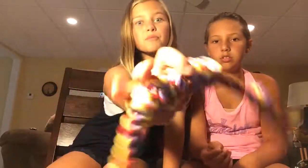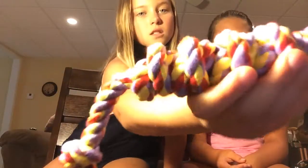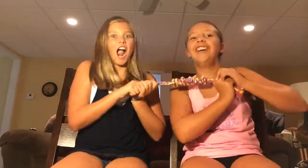We also got this little rope toy from Walmart — I think it was from Top Paw but I threw away the tag. It's purple, red, and yellow, and it's for tug of war.